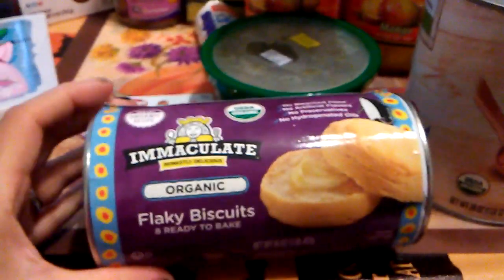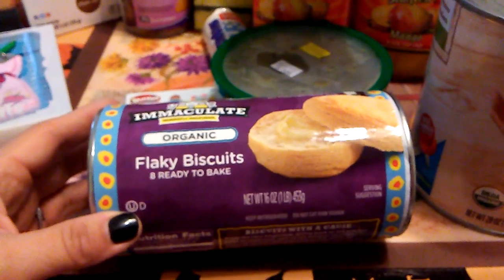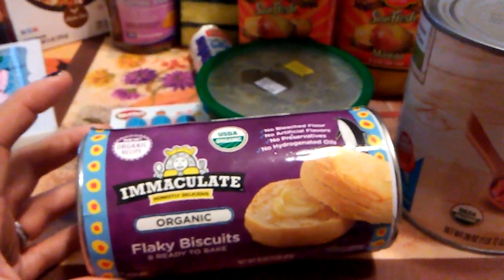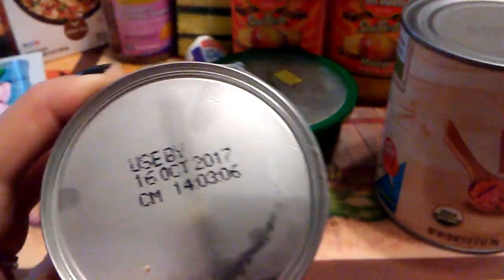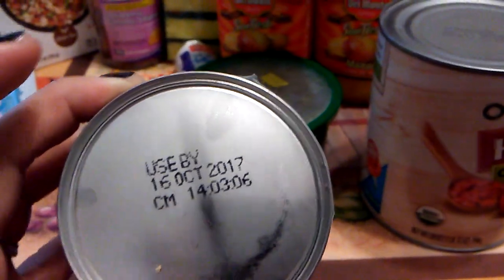I picked up Immaculate Organic Flaky Biscuits — 8 biscuits. Immaculate is actually Annie's; it's a sister company, so it's a great brand and these are delicious. The expiration date is October 16, 2017.